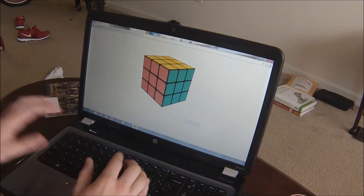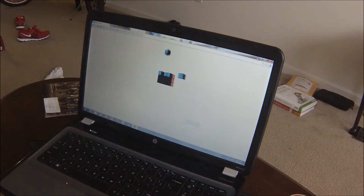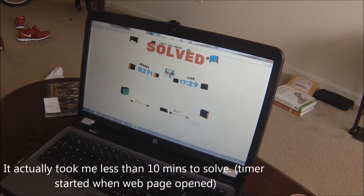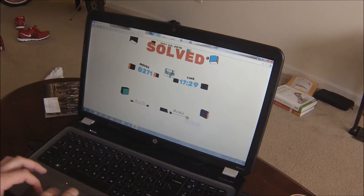Alright, and here is the cube solved. There it goes, does its little celebration. And you can see it took me a bit longer than to solve a physical cube. The keys were just a little hard to get used to, but there it is.